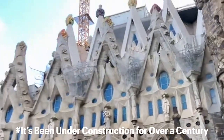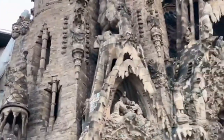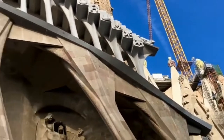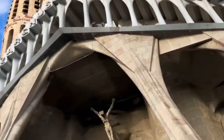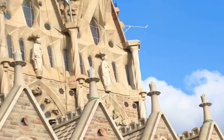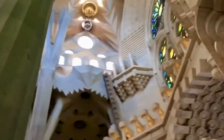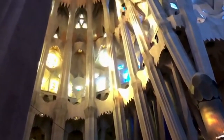It's been under construction for over a century. Construction of the Sagrada Familia began in 1882. Only a fifth of the basilica was finished when Gaudi died in 1926. Despite his efforts to devote his final years to the project, it was evident it would not be completed during his lifetime. It is expected to enter its final stage of development this year, with a completion date of 2026.